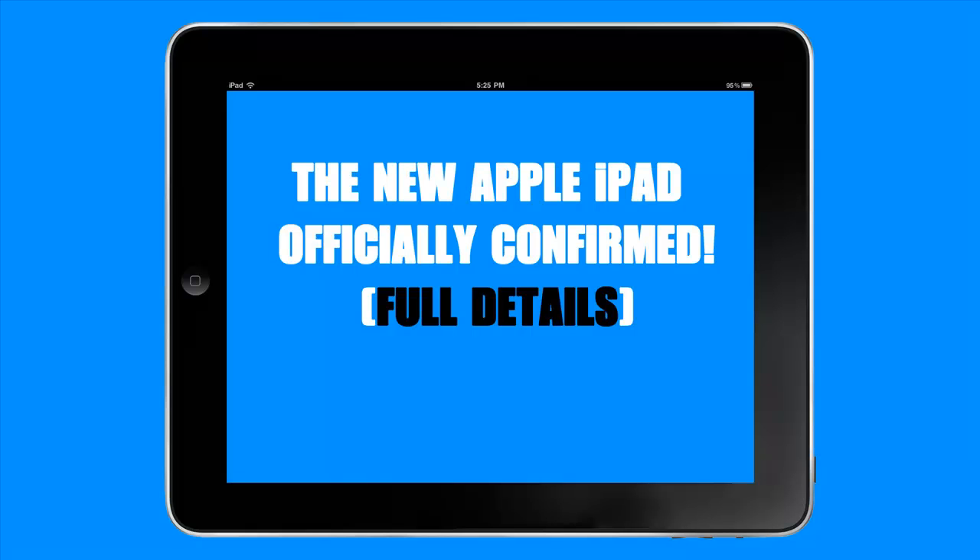So without further ado and rambling, let's get started with the main purpose of this video. So today, March 7th, 2012, Apple held a live keynote where they unveiled the next generation iPad model.